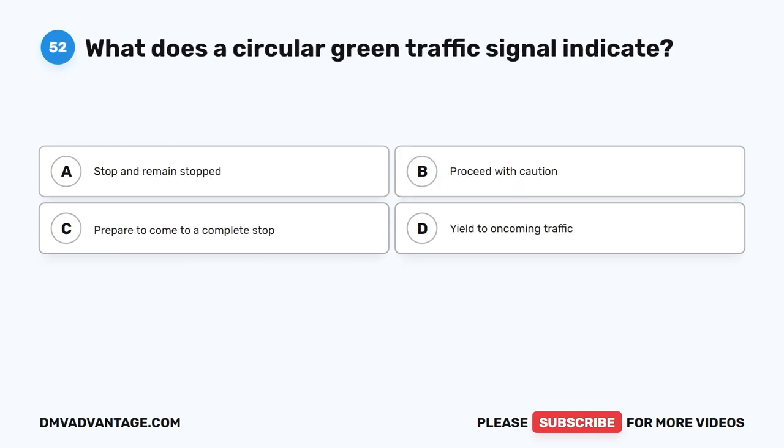Question 52. What does a circular green traffic signal indicate? A. Stop and remain stopped. B. Proceed with caution. C. Prepare to come to a complete stop. D. Yield to oncoming traffic.